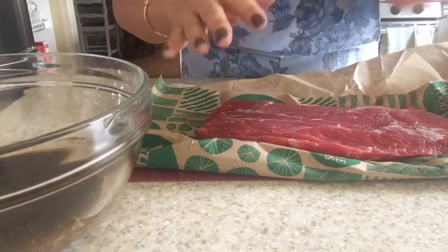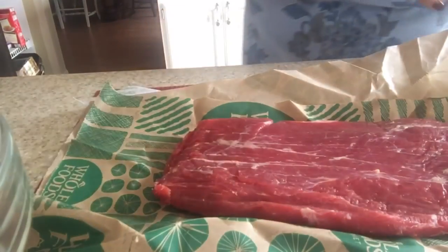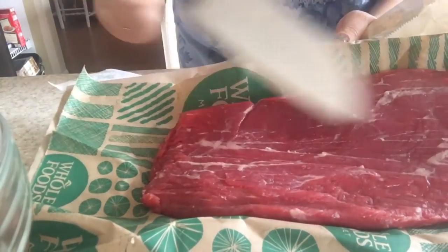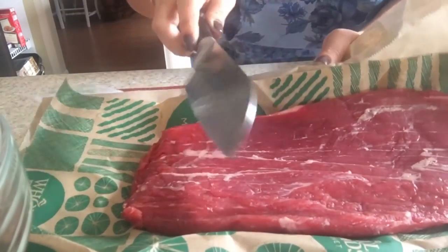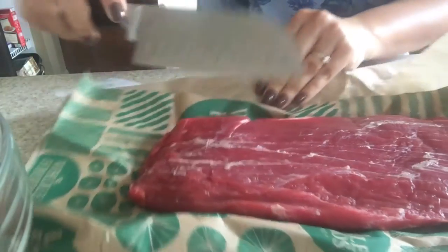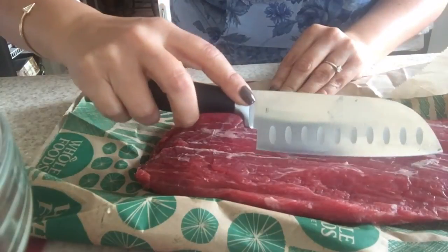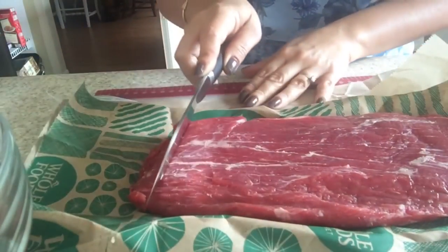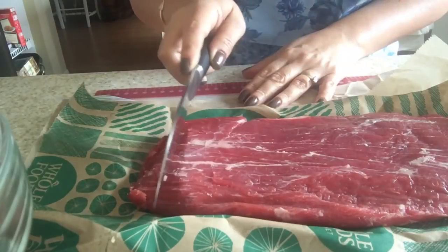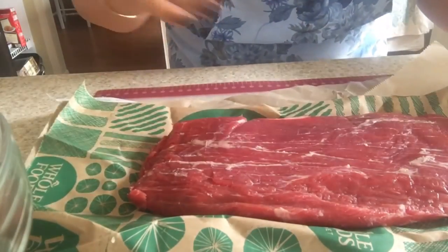Before I throw it in, I wanted to show you something really important: how you cut the flank is everything. You're going to cut it against the grain. What does that mean? If you look at the flank you can see the way the lines run down - that is what we call the grain of the steak. Cutting against the grain after it's cooked means slicing perpendicular to those lines. If you slice parallel to the grain it's going to be a tougher bite. Cutting against the grain is another step in tenderizing this flavorful cut of meat.